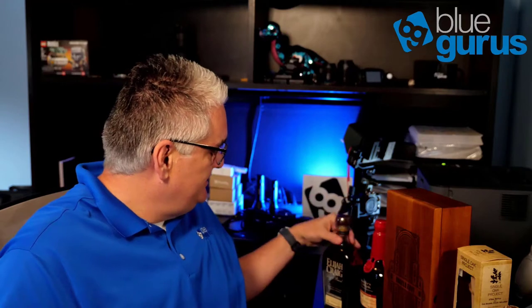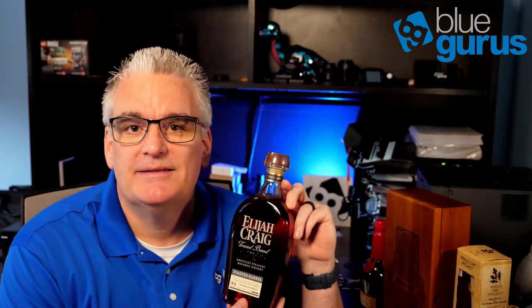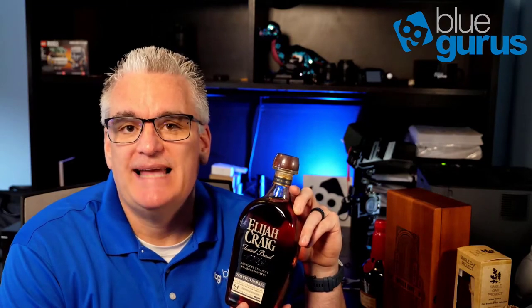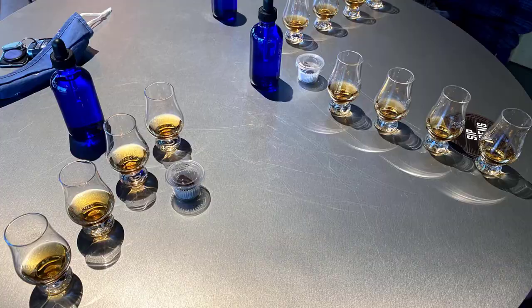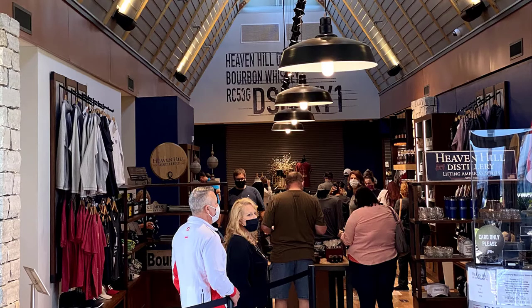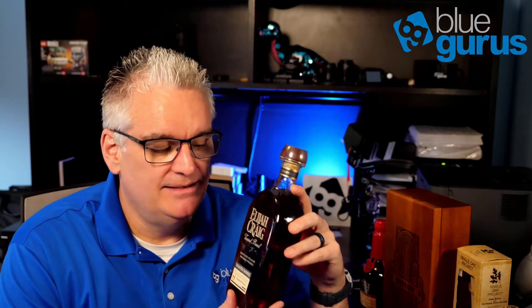This first bottle is the Elijah Craig Toasted Barrel, made by Heaven Hill Distillery. My brother had set up a tasting there for us. We arrived a little early and noticed a crowd waiting at the counter. Behind the counter were bottles allocated for a random sale they were doing — the Elijah Craig Toasted Barrel was one of them, and my dad, brother, and I were each able to get a bottle.